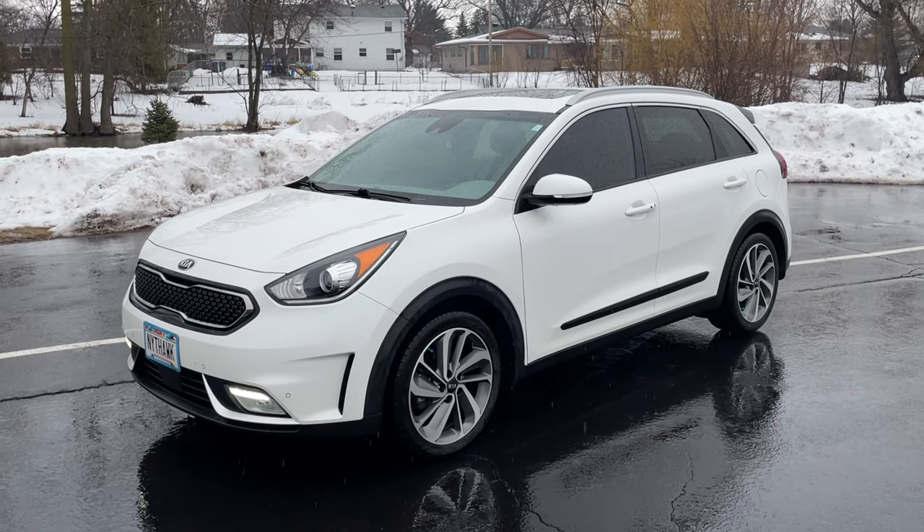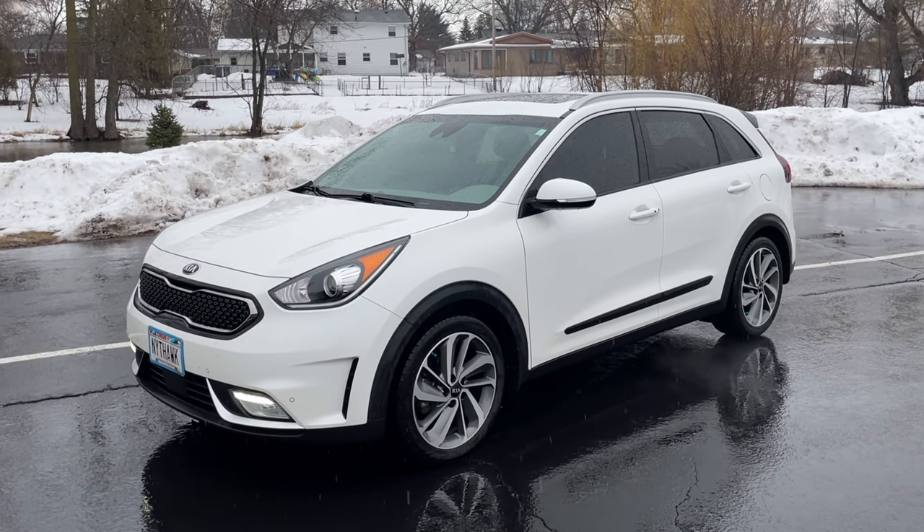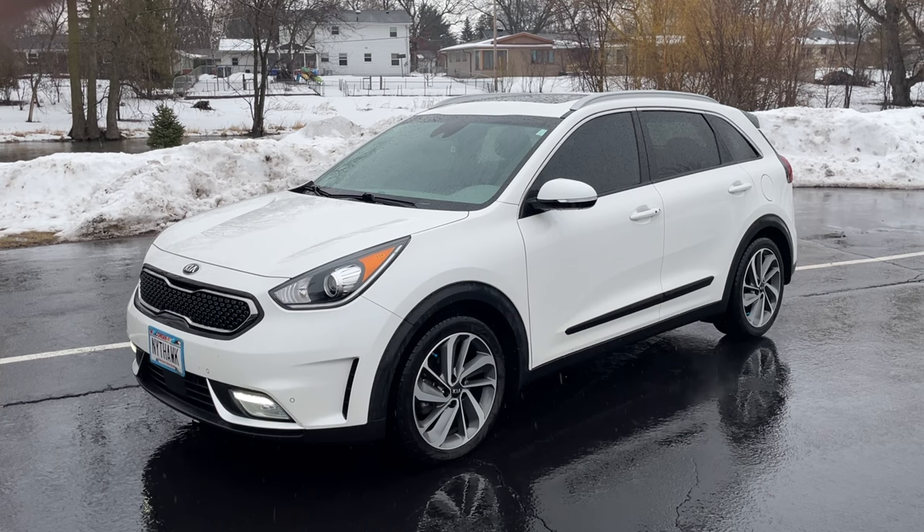Some of you may be wondering exactly how a hybrid works. Now I'm coming up on three years of ownership with my hybrid and I can tell you exactly how they work. And this is my pride and joy — a 2019 Kia Niro Touring I've nicknamed Robert.